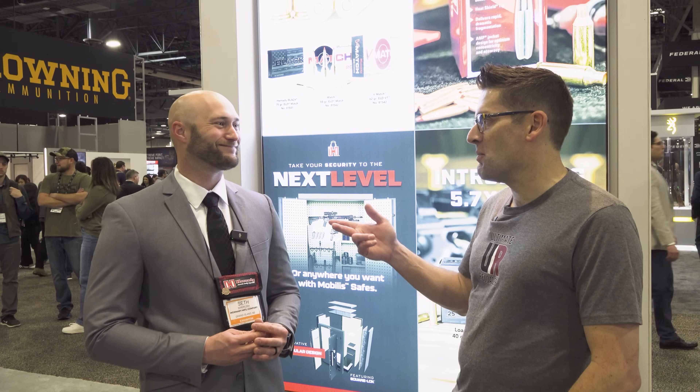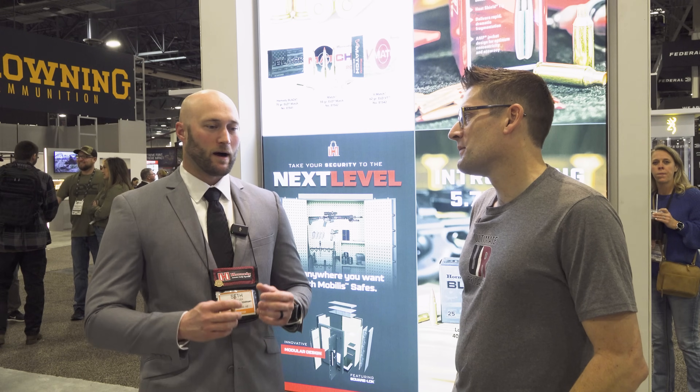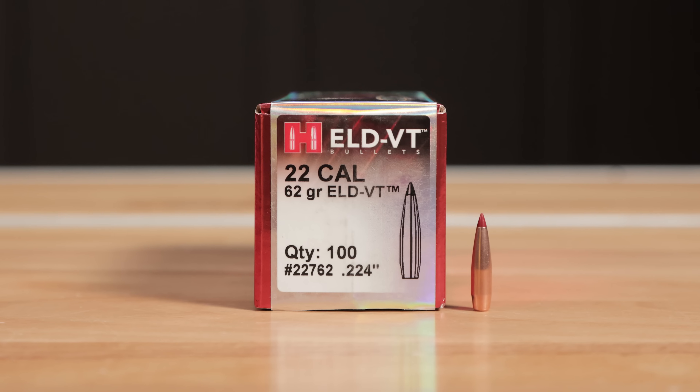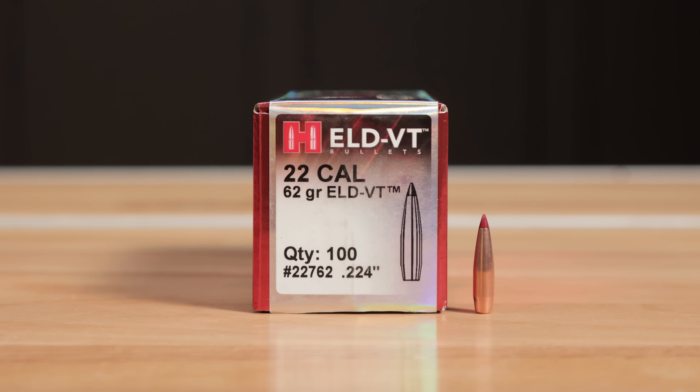Is that the 80 ELDX? Yes. Okay, so we've got the 88 ELDM and the 80 ELDX. I think that and the ELD-VT are both going to be great for varminting applications. Yeah, the VT is really a hit — when I say 62-grain 22-caliber bullet, most people have an idea of what that bullet looks like. That's not what the 62 ELD-VT looks like. It looks like a 75-grain match bullet: really long ogive, really long boat tail.